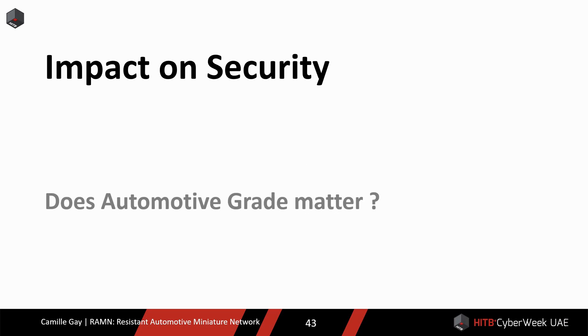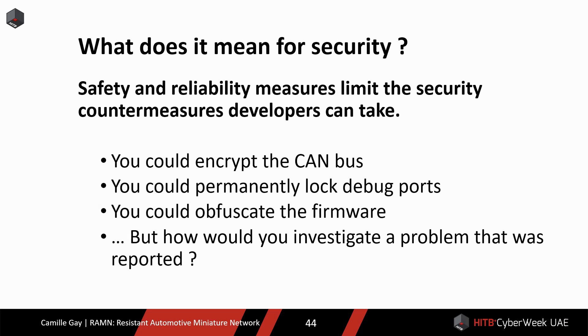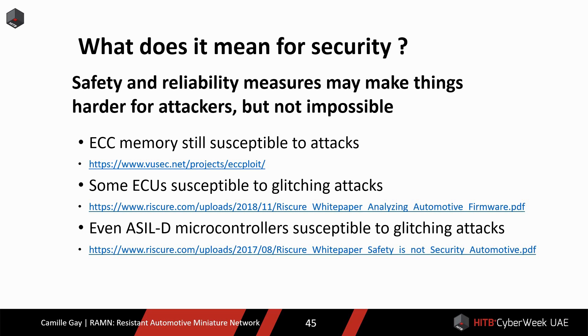Now let's see how all that can impact the security level of ECUs. Safety and reliability constraints limit the security countermeasures that developers can take. You could encrypt the CAN bus, permanently disable the debug ports, or obfuscate the firmware. But important ECUs may require investigations if problems are reported, and those countermeasures could hinder the investigations. Safety and reliability measures usually make things harder for attackers, but they are not proper security countermeasures. It has been shown that ECC memory can still be susceptible to malicious bit flips, and that microcontrollers used in critical ECUs can also be susceptible to glitching attacks.